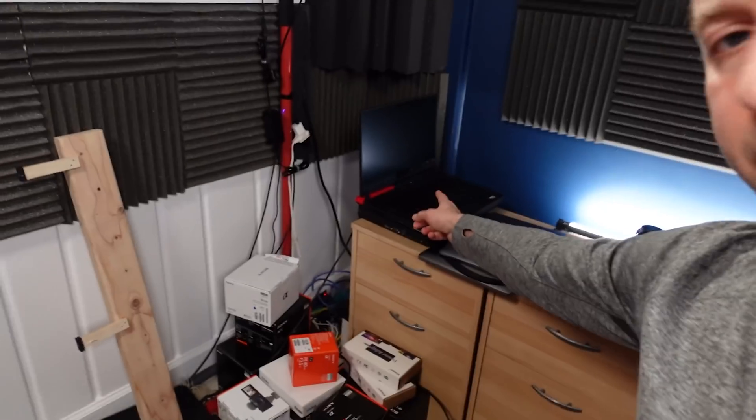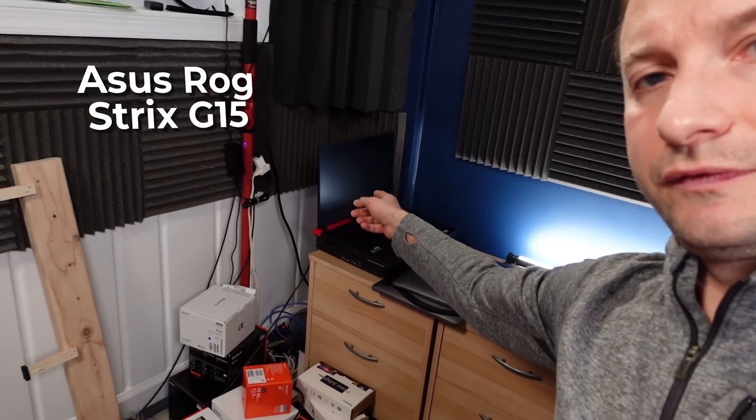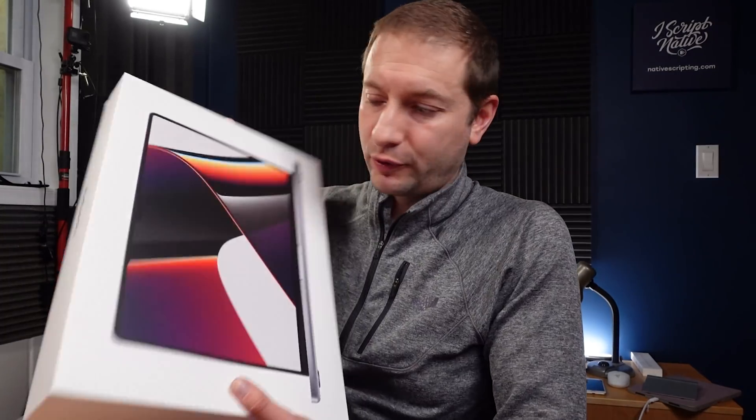For example, that one right there I bought last year — that's the Asus Rogue Strix 15. The MacBook Air M1, I kept that one — really nice little beast of a machine, good price. But this MacBook Pro is something I bought just for testing purposes and I knew I wasn't going to keep it. So I just wanted to be honest about that. It's not because this machine is not as good as something else — this machine is great. I only bought it for the purpose of reviewing it with the intention of returning it.